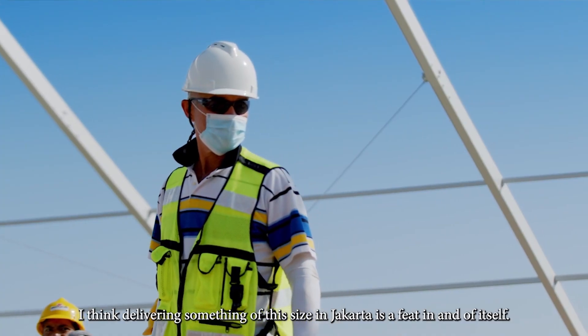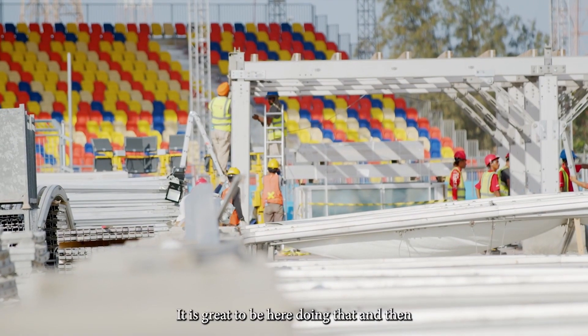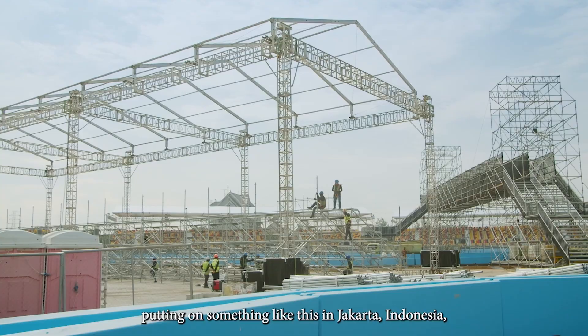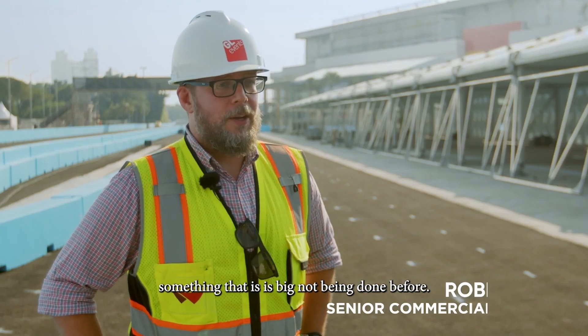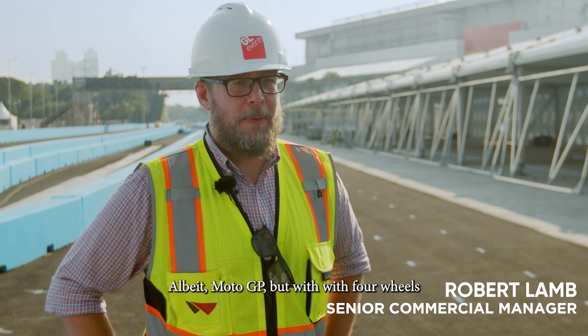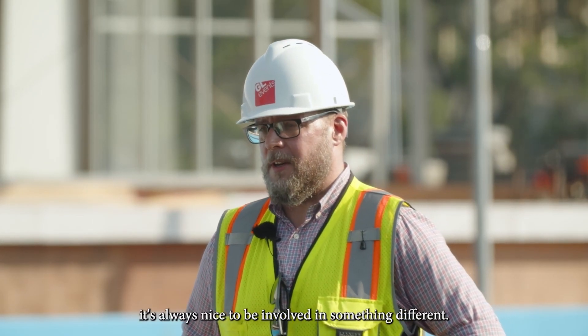I think delivering something of this size in Jakarta is a feat in itself. It is great to be here doing that and then putting on something like this in Jakarta, Indonesia — something that is big, not been done before, albeit MotoGP, but with four wheels. It's just something different and it's always nice to be involved in something different.